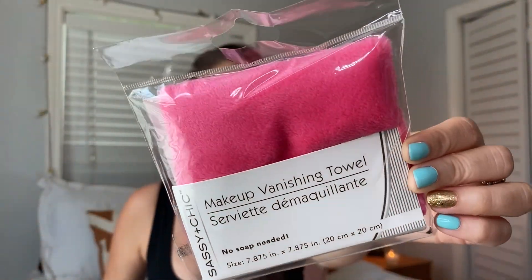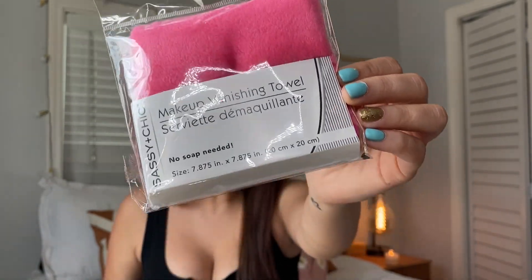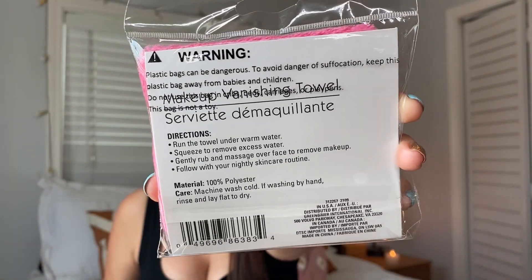This one is really exciting — it's from Sassy and Chic: the Makeup Vanishing Towel. No soap needed at all. You just put it on your face with some warm water and it takes off your makeup. These were sold out at a nearby Dollar Tree so I had to go to another one. The directions say: run the towel under warm water, squeeze to remove excess water, gently rub and massage over face to remove makeup, then follow with your nightly skincare routine. They actually work, and you can wash them by hand, rinse, and lay flat to dry.